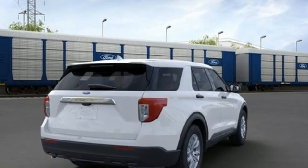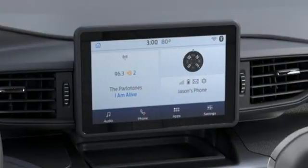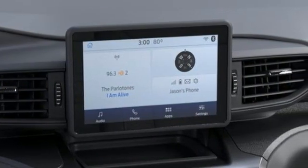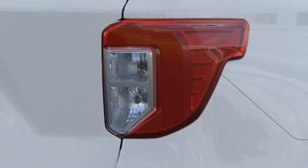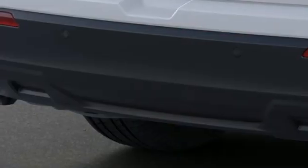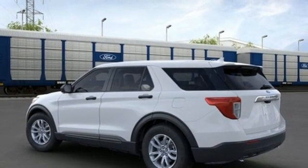Automatic transmission, dual-zone climate control, streaming audio, rear parking sensors, voice-activated climate controls, Wi-Fi hotspot, AM-FM satellite radio, active grille shutters, wireless phone connectivity, and intercooled turbo inline four-cylinder engine.